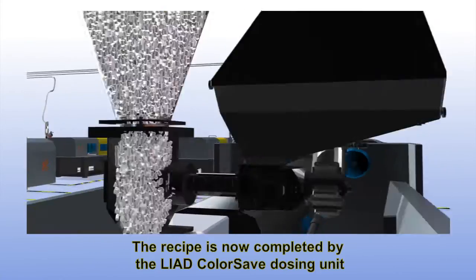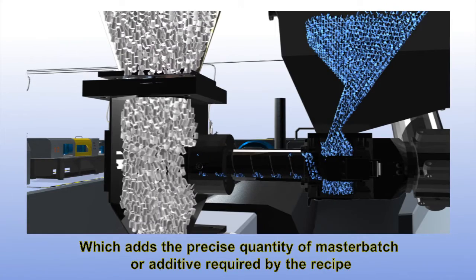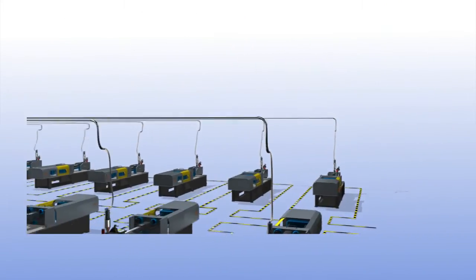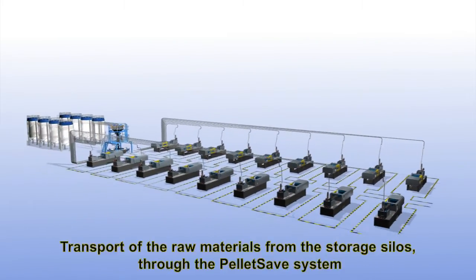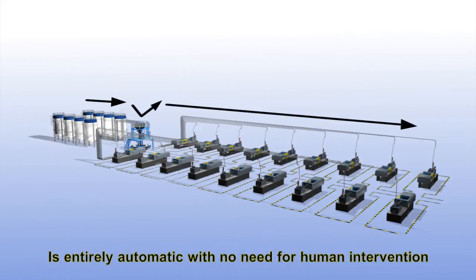The recipe is now completed by the Liad ColorSafe dosing unit, which adds the precise quantity of masterbatch or additive required by the recipe. Transport of the raw materials from the storage silos through the PelletSave system is entirely automatic with no need for human intervention.